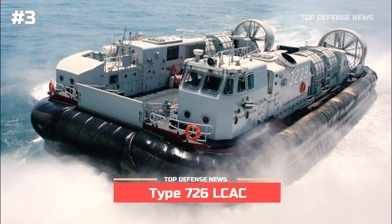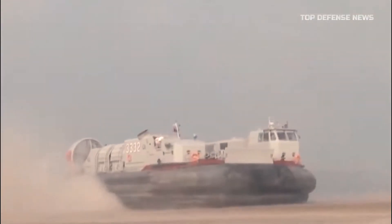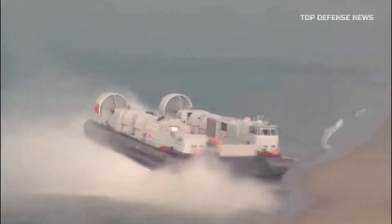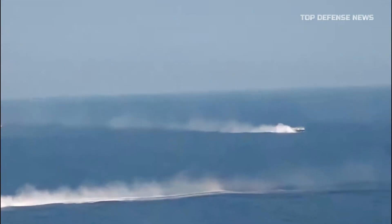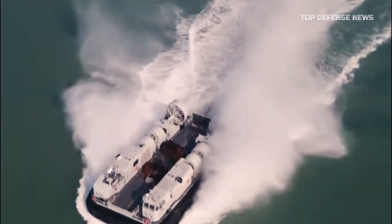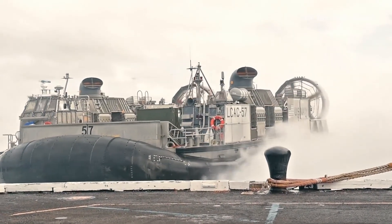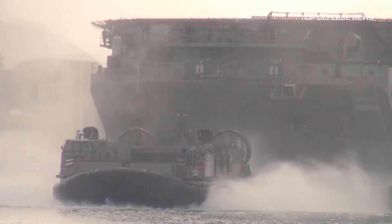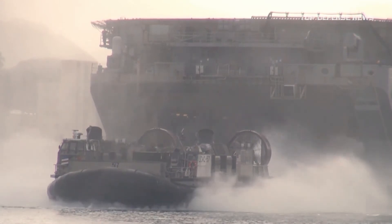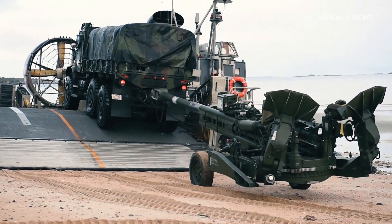Number 3: Type 726 LCAC. The modern landing craft air-cushion concept design began in the early 1970s with a full-scale amphibious assault landing craft test vehicle. The United States construction of the LCAC was a huge step forward in amphibious warfare. The Chinese Type 726A air-cushioned landing craft appears identical to the American equivalent, although it is smaller and can carry less cargo. The Chinese hovercraft can only transport 60 tons — adequate to carry a single Type 99 main battle tank fully loaded — whereas the US LCAC can carry 75 tons.